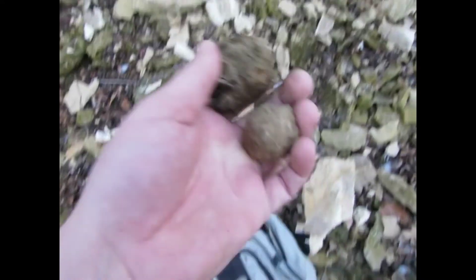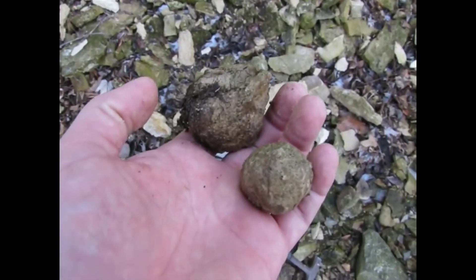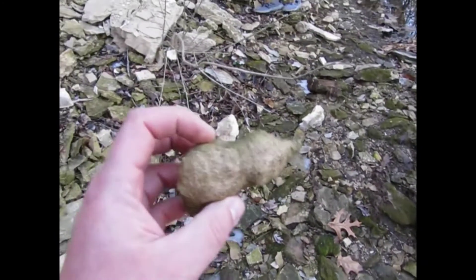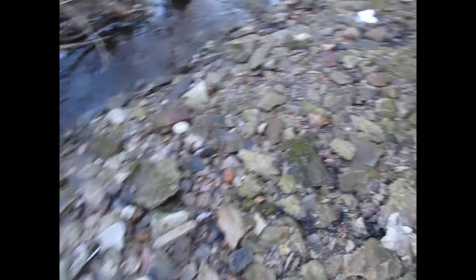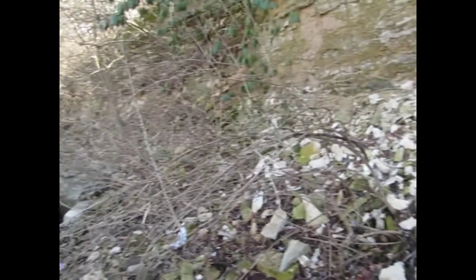I'm going to be picking up these little round nodules here, and these will be cut open on the rock saw today so we'll see what we got. This one here looks like a piece of poopy. And here's a big one. I'm going to keep looking around and see if I can find some really pretty looking fluorite for you. I'm going to turn the camera off because the road is a little loud.